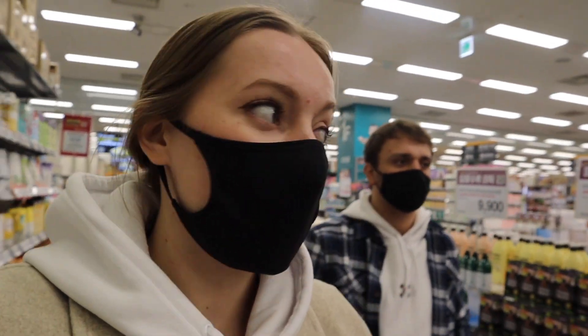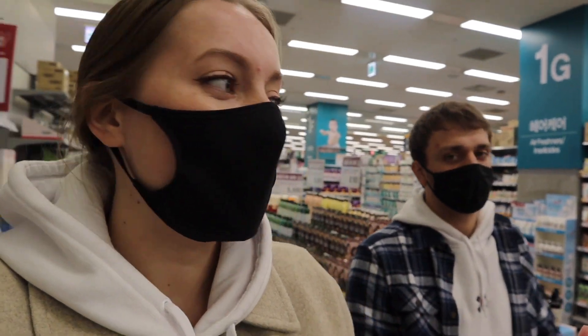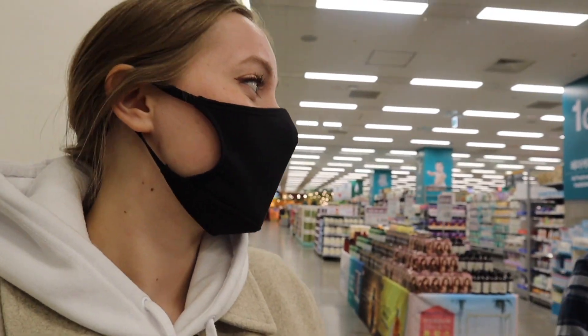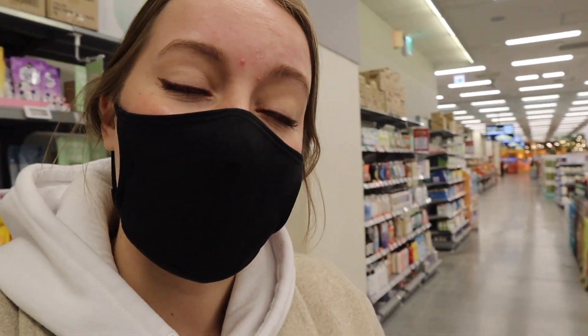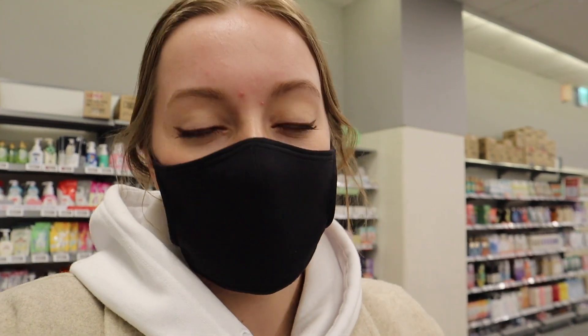This E-mart that we're in is a pretty big one — it's three stories. The bottom floor has cleaning, hair care, and all that kind of stuff in addition to food. On the second floor there's a bunch of different clothing stores, and the top floor is appliances and kitchen things like that.